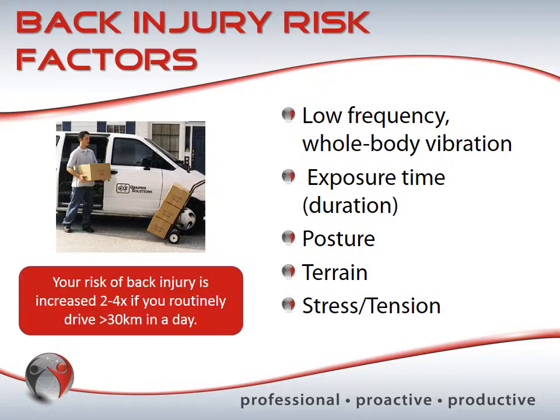The estimate is that your back injury risk is increased two to four times if you drive greater than 30 kilometers in a day. Many people in the GTA drive more than that just to get to work. This is even further compounded for someone who drives for their job — a salesperson, a delivery driver — who may easily exceed 30 kilometers in a single occasion, creating additional problems.